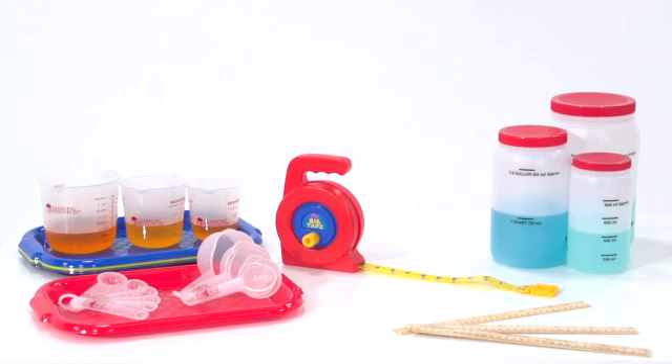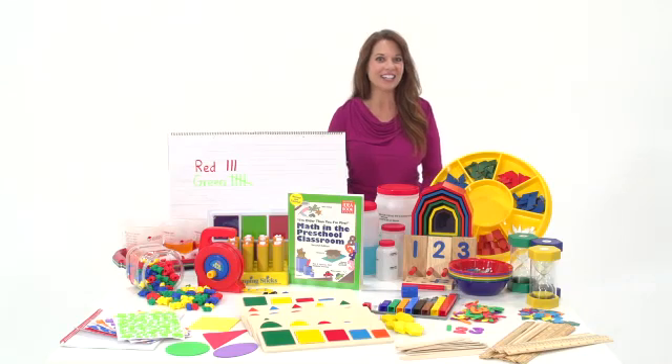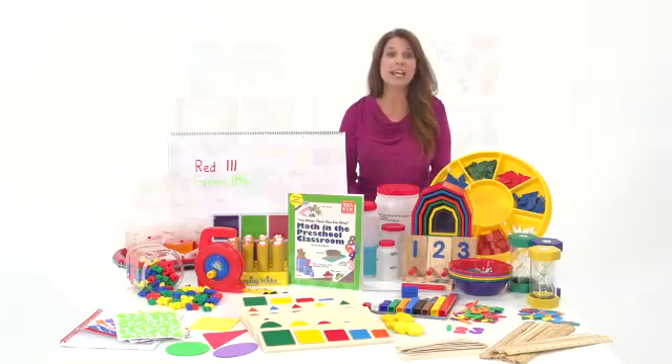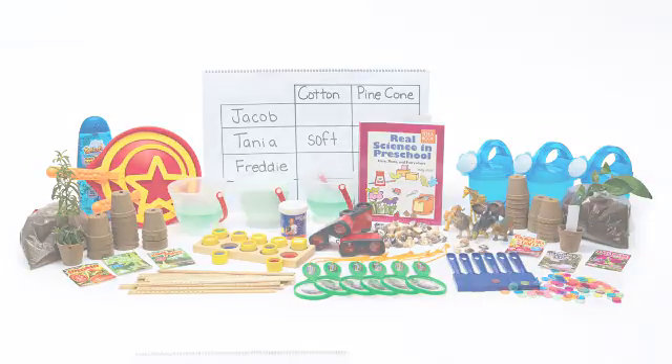This kit is approved by HighScope and is designed to complement the HighScope math curriculum. HighScope and Discount School Supply have also collaborated on comprehensive curriculum kits in the area of language, featuring HighScope's FeeFive Phonemic Awareness book, as well as a science kit featuring the book "Real Science in Preschool."